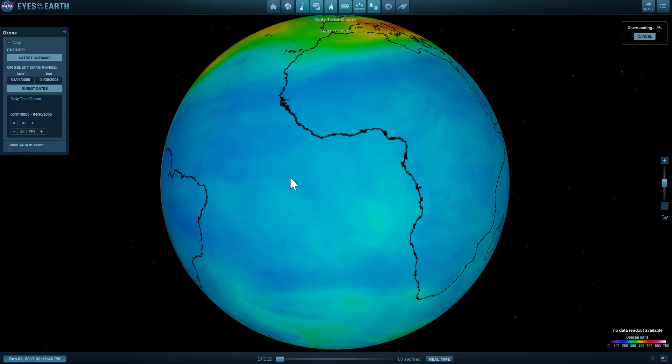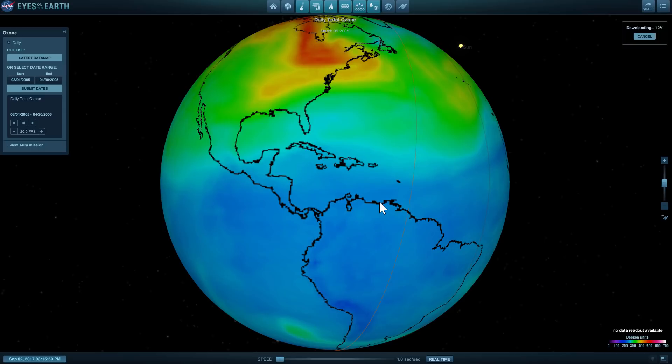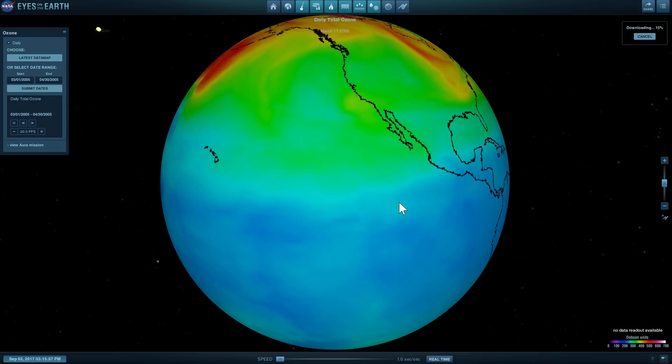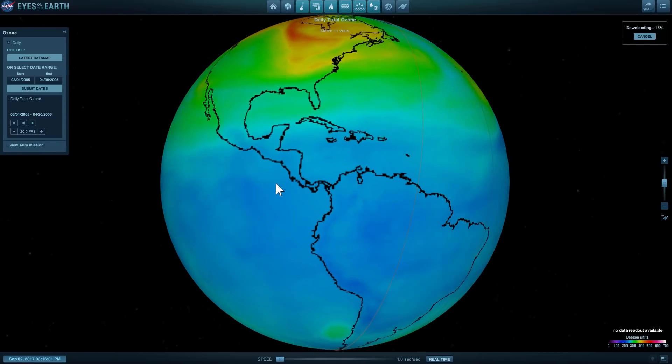Unfortunately, there is no artificial way for us to introduce ozone into the stratosphere where it's located. You can produce it artificially, but there's no way to get it up there. For that reason, we have to be very careful with what we release into the atmosphere.